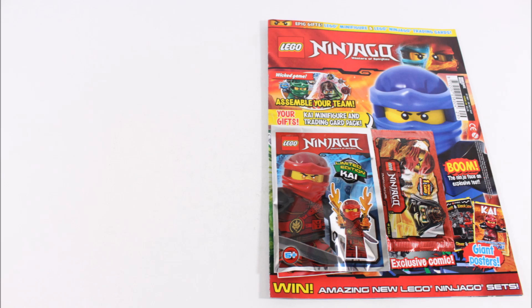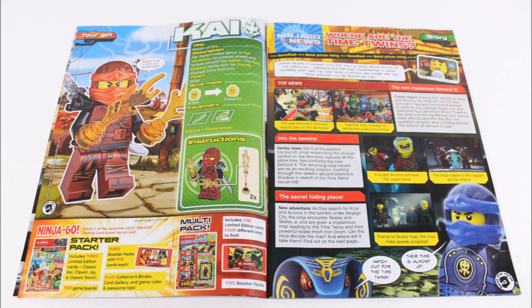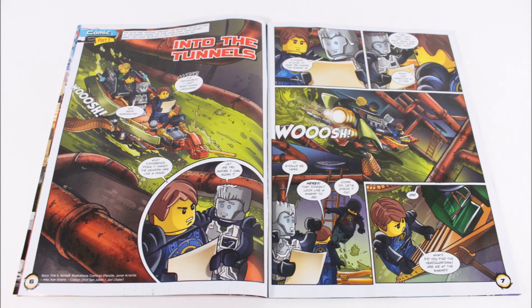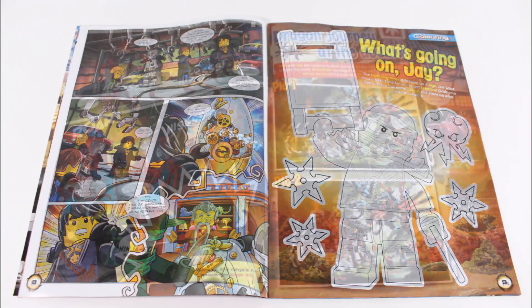Starting with the cover, it has an action image of Jay, and inside is a profile on the Kai minifigure with the Ninjago news bulletin. You've also got the Into the Tunnels comic and a 'What's Going on Jay' colouring in, with a Dragonforge spot the difference after this.